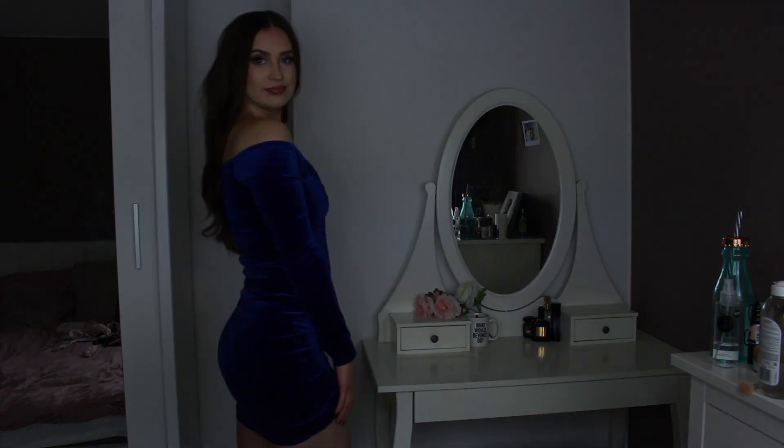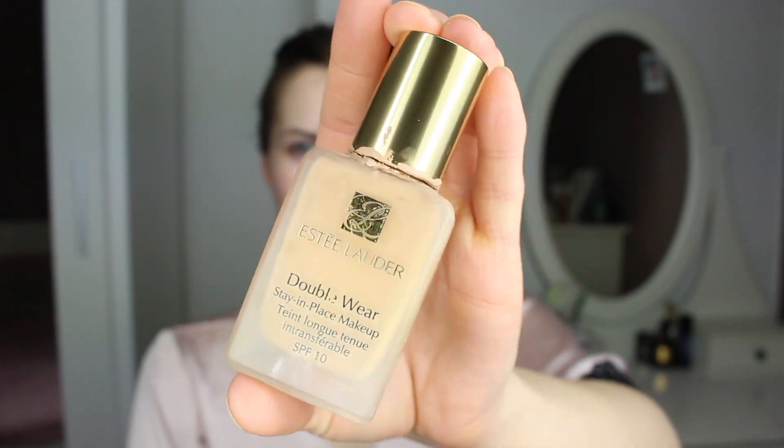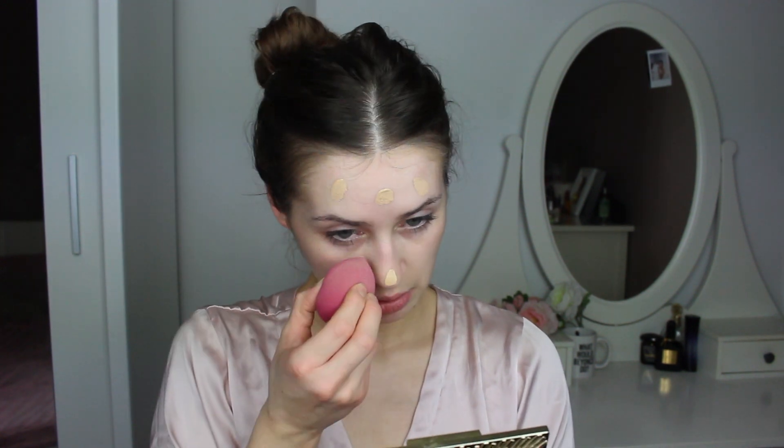Hello guys, welcome back to my channel! Today we're literally getting ready for my staff party. If I know I'm going out, I'm just gonna wear my Estée Lauder Double Wear foundation because it's sweat-proof. You know the drill — I think you guys have seen it like a thousand times. I was just dabbing it on my face with a beauty blender.